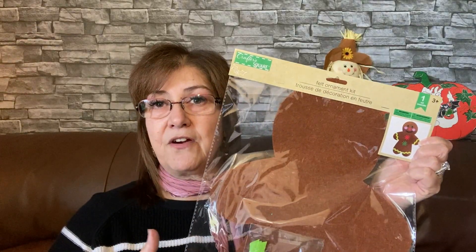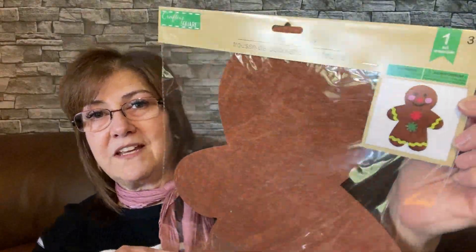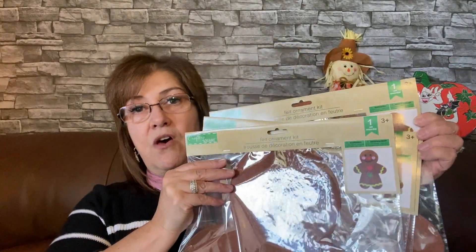The last thing I picked up was gingerbread forms — I have six altogether. I also got foam board, which I forgot to bring up, and I'm going to cut the foam board smaller than the forms, glue two forms together back-to-back, and put them on a stick. I thought that would be a really cute idea to add to my gingerbread-themed Christmas. I got four of those altogether. Anyway, that's it for today — I hope you have a great rest of your day. Thank you for joining me and I'll see you soon!